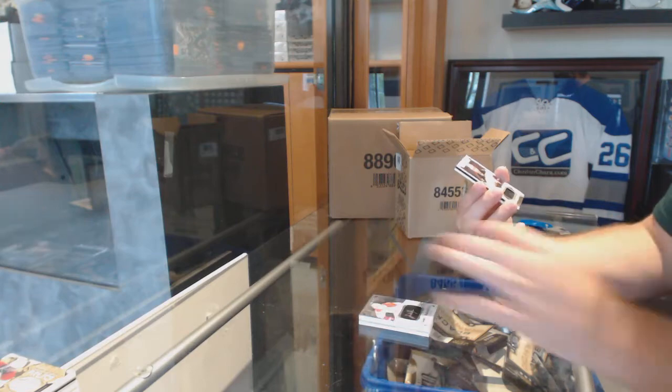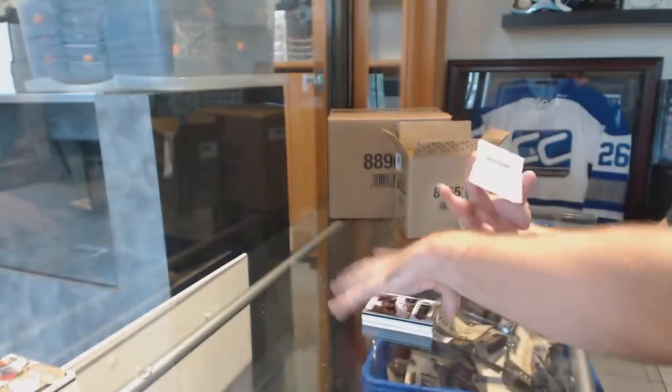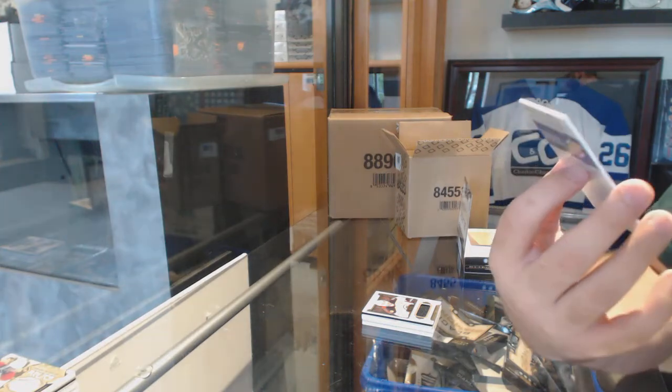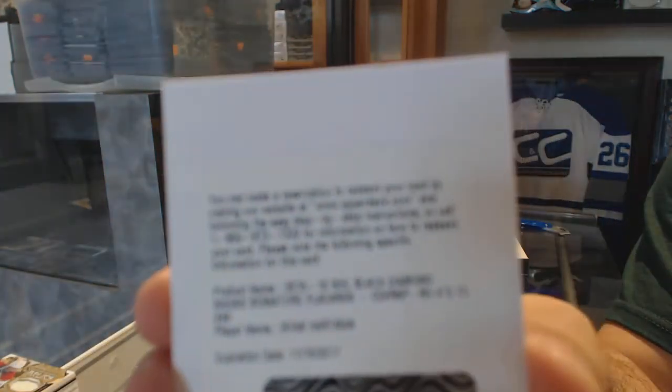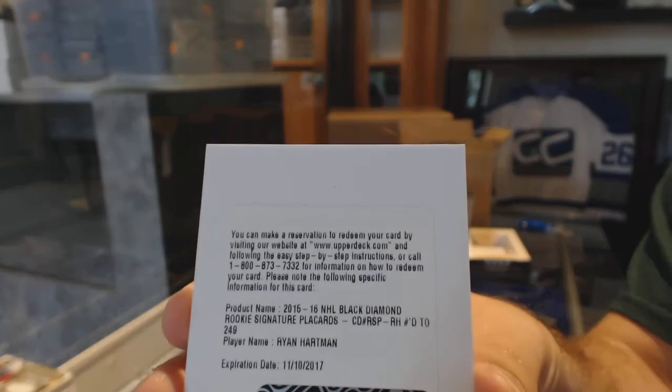We've got numbered to 85, Bergeron jersey. And we've got numbered to 249, signature placards rookie, for the Chicago Blackhawks — Ryan Hartman.